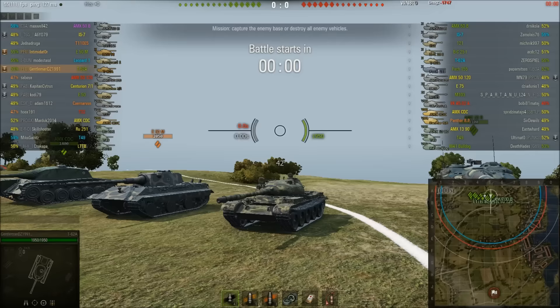The T-62A is the original one — it gets less gun depression but very very good turret armor. GentlemanDZ is platooned with Intimidator in his E50M, so we've got a two-man tier 10 platoon. It's a game on Fisherman's Bay and the teams look fairly evenly matched.